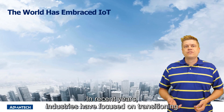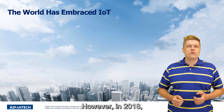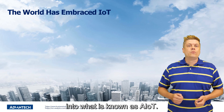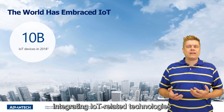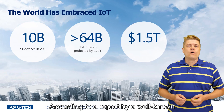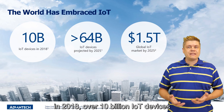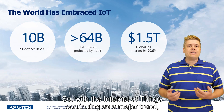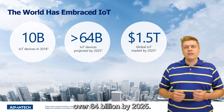In recent years, industries have focused on transitioning from comprehensive IoT to industrial IoT. However, in 2018 the focus shifted toward the convergence of artificial intelligence and IoT together into what is known as AIoT. Many companies have already begun integrating IoT related technologies into their devices and workflow and have even adopted new business models. According to a report by a well-known market research institute in 2018, over 10 billion IoT devices, excluding PCs, mobile phones and tablets, were connected to the cloud. With the Internet of Things continuing as a major trend, the number of connected devices is predicted to reach over 64 billion by 2025.